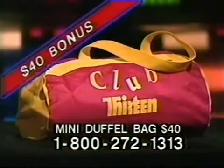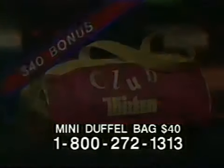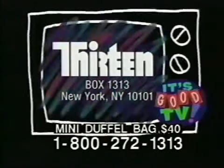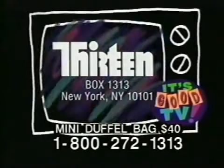Help us celebrate 13 at 30 and come on board as a new member with a pledge of $40. If you prefer, mail your check to 13, Box 1313, New York, NY 10101.